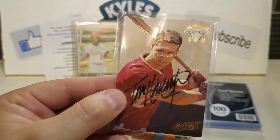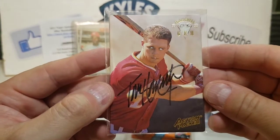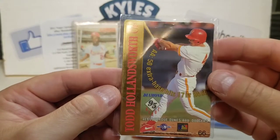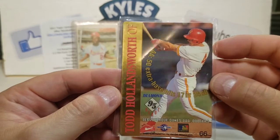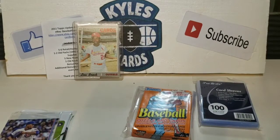Ending here with an autograph action pack of Todd Hollandsworth — pretty awesome hit there. Albuquerque Dukes, so a minor league card.